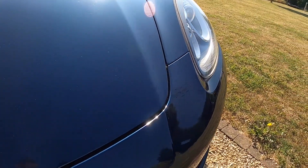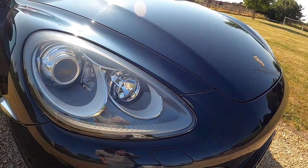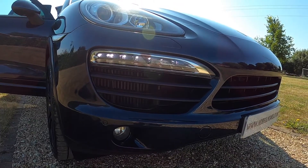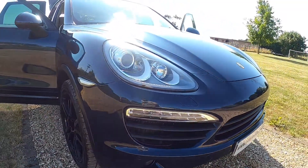The bodywork is in fantastic order. You can see there are very few stone chips to the front. It has xenon lights, LED daytime running lights, and front fog lights.